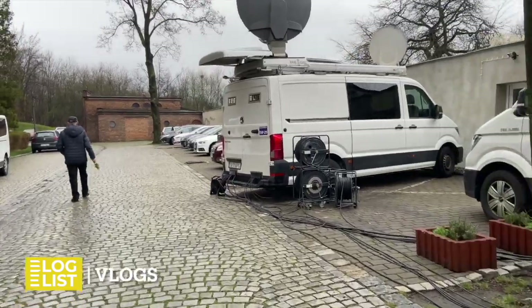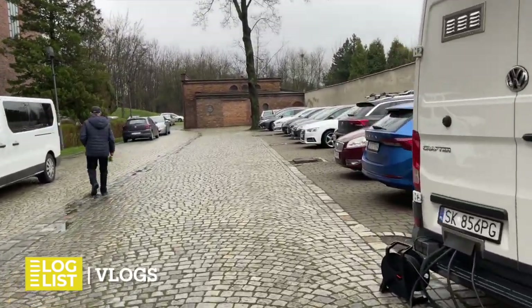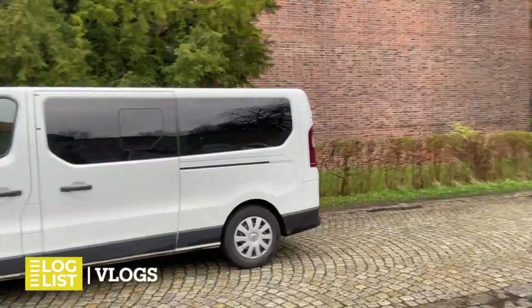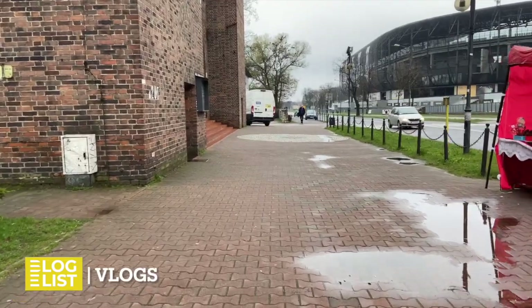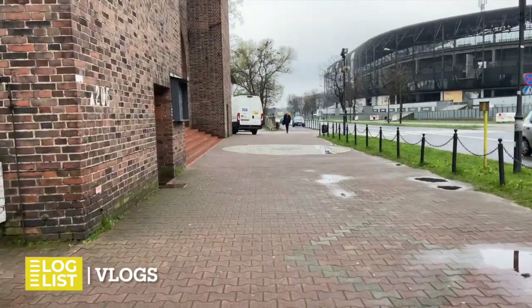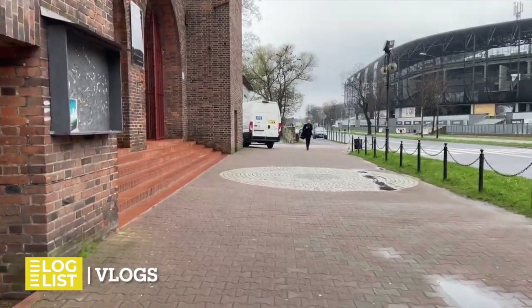There is normally a parking lot here every day where the elderly and people from further afield can park their cars — there was less parking today. On the right we can see Arena Zabtia, also known from our blog — the stadium where Gornik Zabtia plays matches.